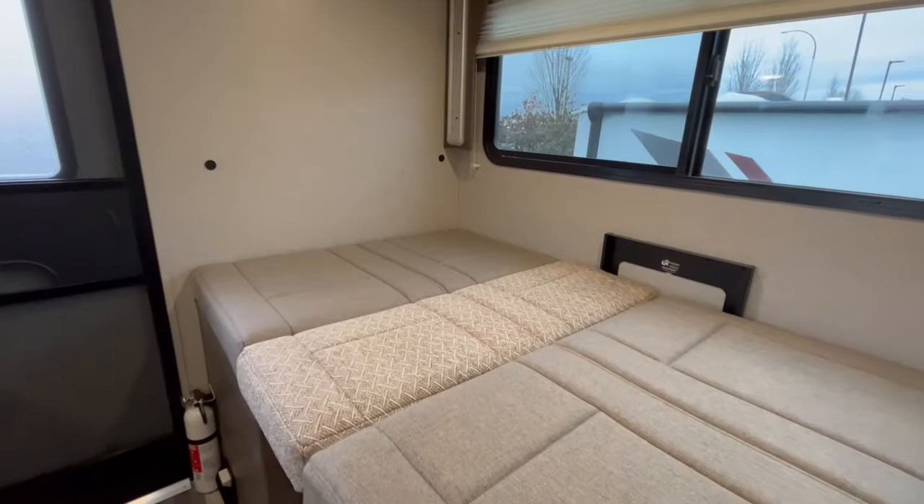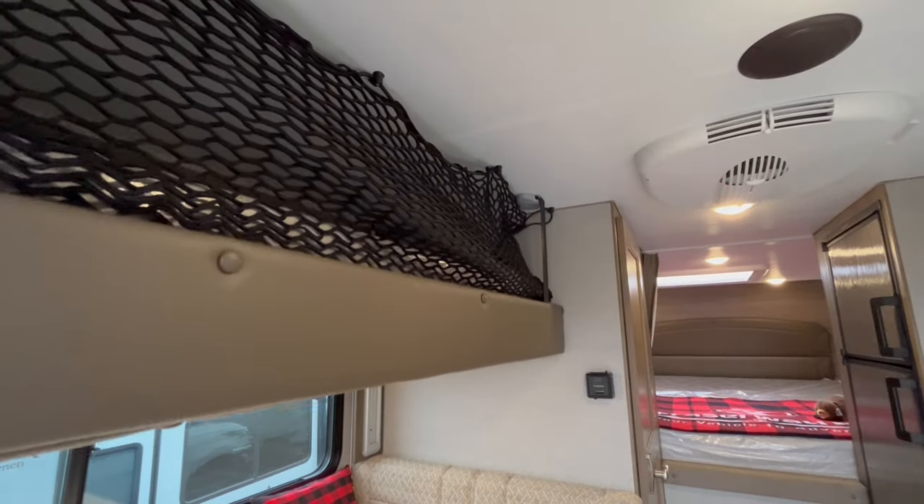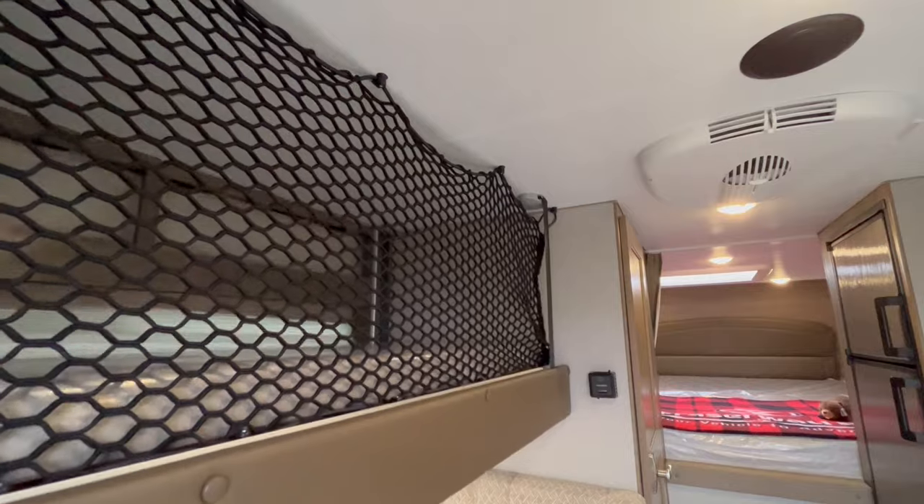The Dream Dinette can be easily converted to a sleeping area for guests, and there is an optional power bunk installation available for tiny adventurers.